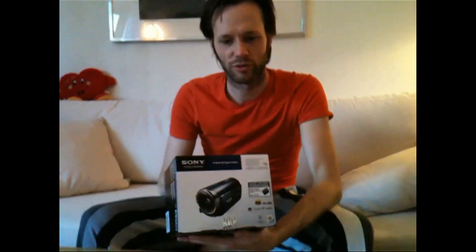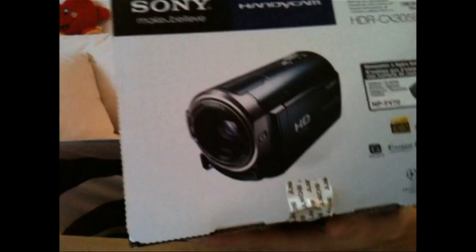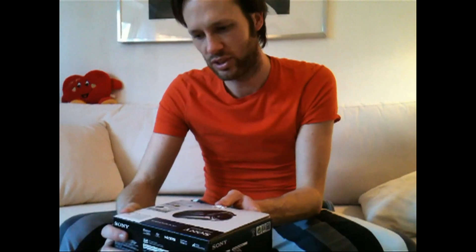Unboxing coming up. This is my first ever unboxing video. Here is the beautiful Sony HDR CX-305E. It's actually also B at the end. It's 1080 50i PAL.